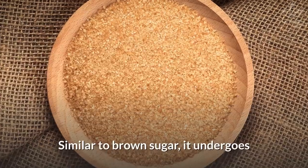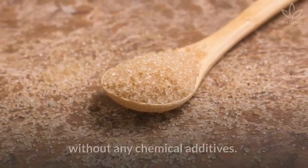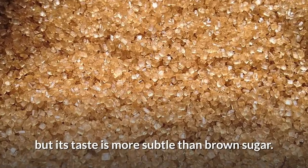Demerara sugar is similar to brown sugar. It undergoes a light process of purification and refinement without any chemical additives. It also has the minerals found in sugar cane, but its taste is more subtle than brown sugar.